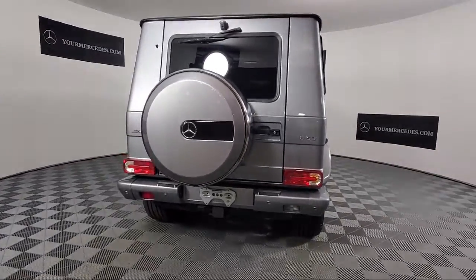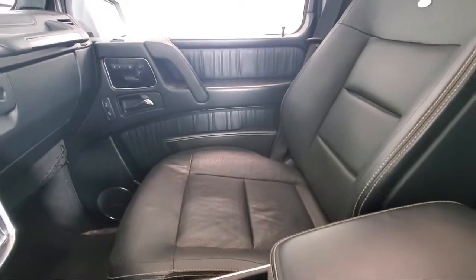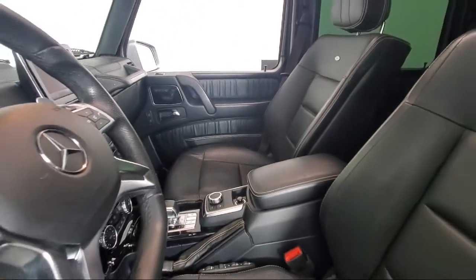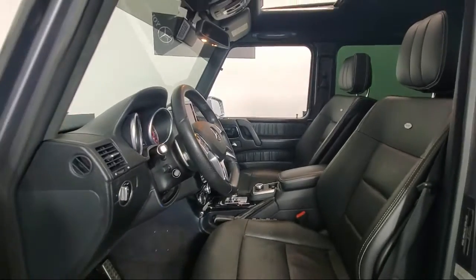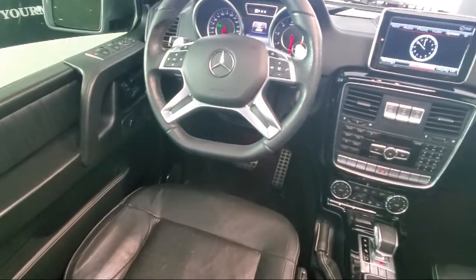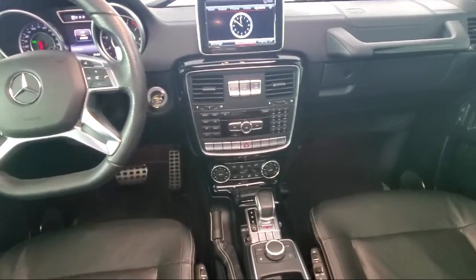This vehicle comes equipped with auto-dimming door mirrors, rain-sensitive windshield wipers, split fold-down rear seat, heated door mirrors, blind spot assist warning, NAPA leather upholstery, Command Apps navigation system, keyless entry, Bi-Xenon HID headlamps, heated front seats, and has less than 60,000 miles on the odometer.